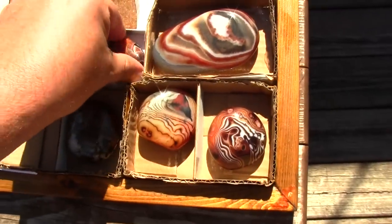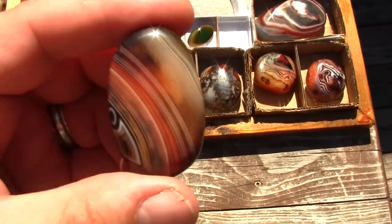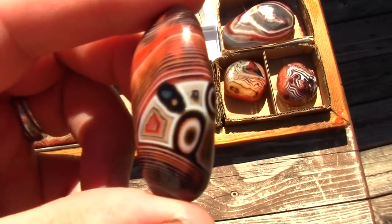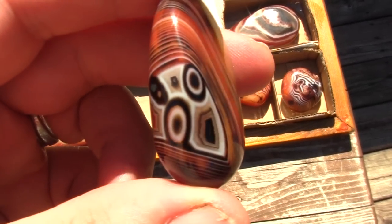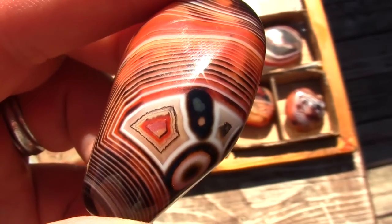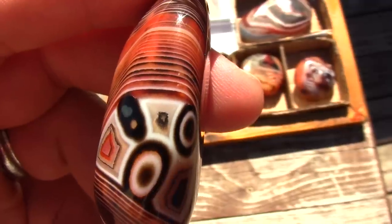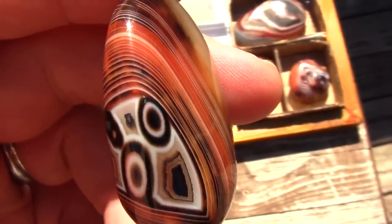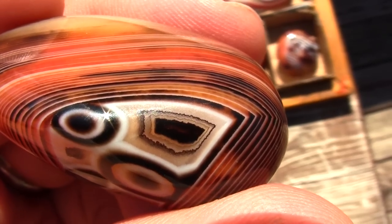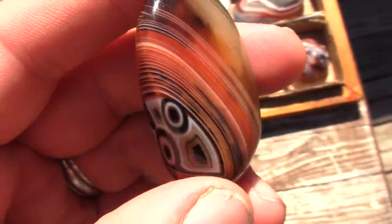This one is really incredible — I call this my hieroglyphics agate. On one side it's kind of regular, nothing super special, but on the front it has this really incredible, mind-boggling pattern. If you look really close you can see the details — it looks like a state, actually looks like the state of Minnesota to me, and everything is framed with a white frame. There's something that looks like a stoplight, a bullseye of some kind, and then what appears to be almost like another state, with a circular formation right in the middle. I consider that pretty incredible.